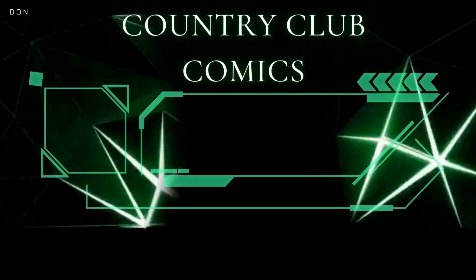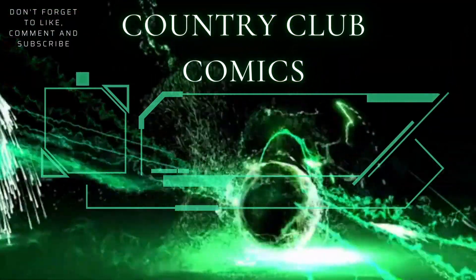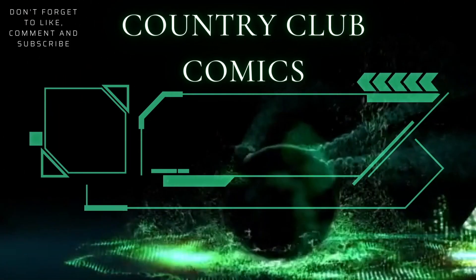Hey guys, it's Lou from Country Club Comics. We're just making this short video to let you know about a mystery box sale we have coming up next Saturday. We're going to have this mystery box sale next Saturday, January 7th at 4 p.m. Eastern Standard Time on Whatnot. We're going to have 20 boxes available. First, I want to tell you what's going to be in these boxes because they're going to be cool boxes.